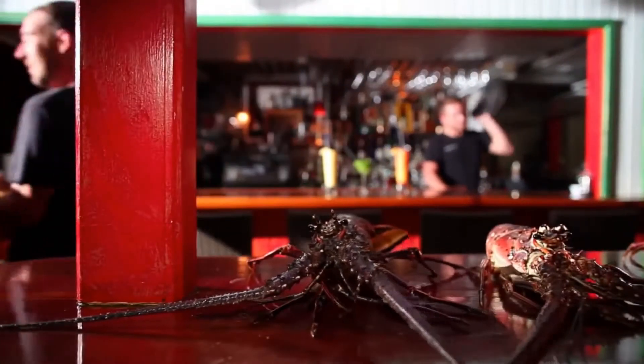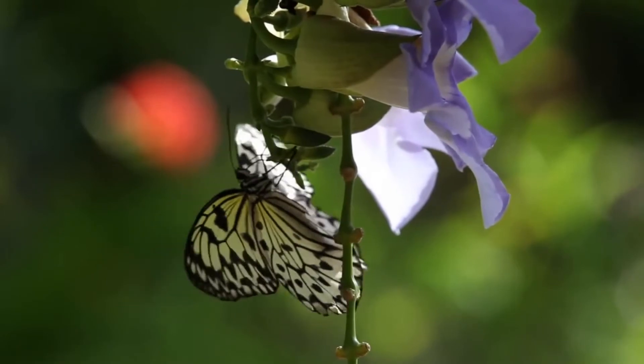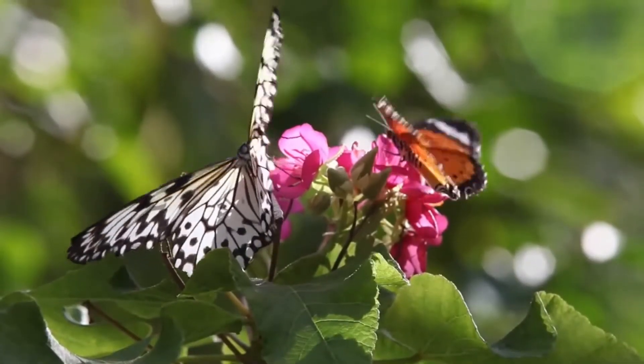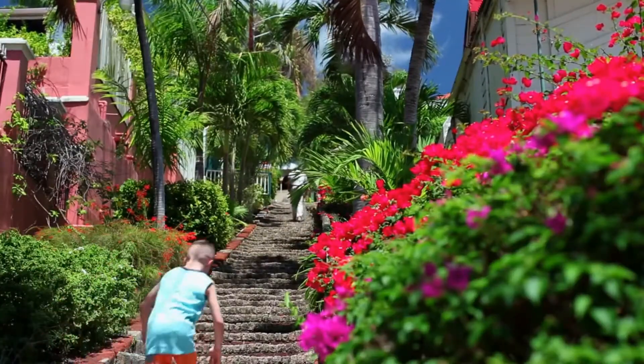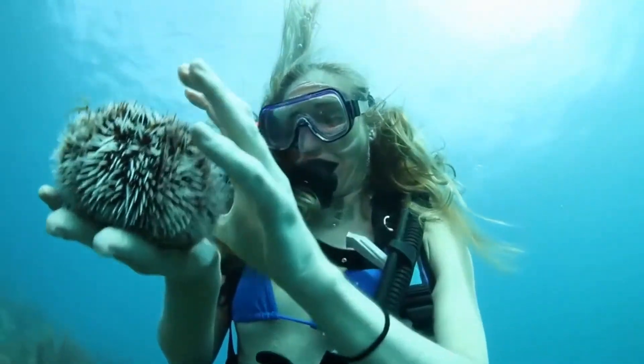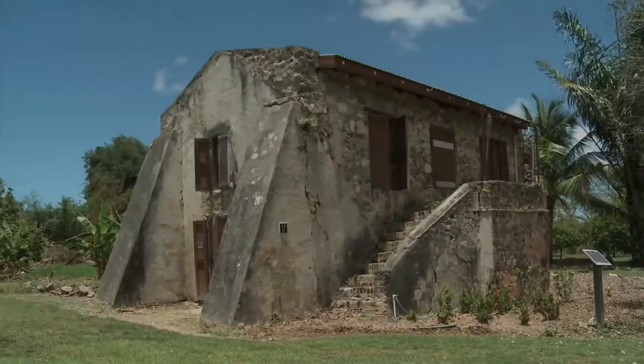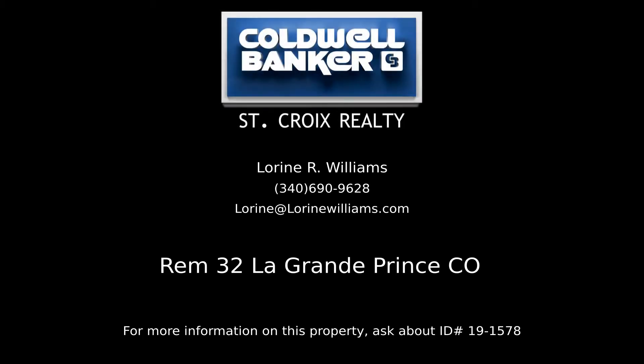Thank you very much for joining us today. Contact Laureen Williams, your Coldwell Banker real estate professional in St. Croix, for more information on this listing.